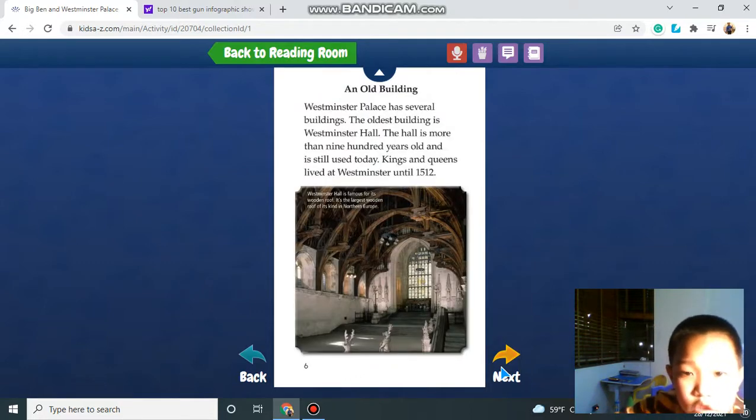An old building. The Westminster Palace has several buildings. The oldest building is the Westminster Hall. The hall is more than 900 years old and is still used today. The kings and queens lived at Westminster until 1512.